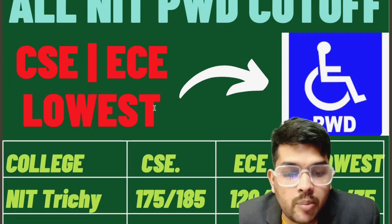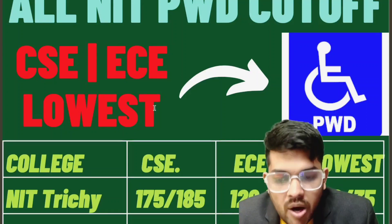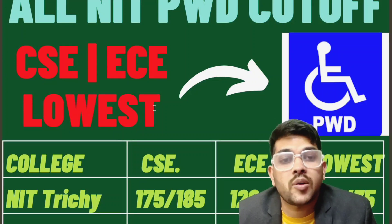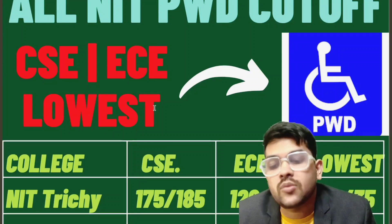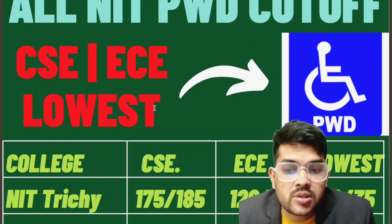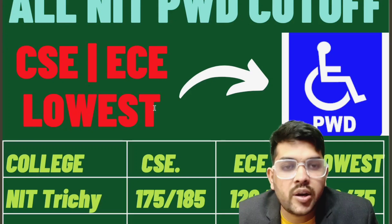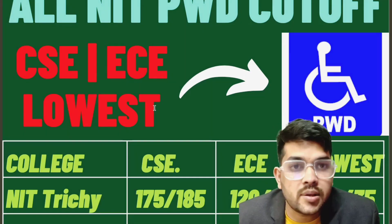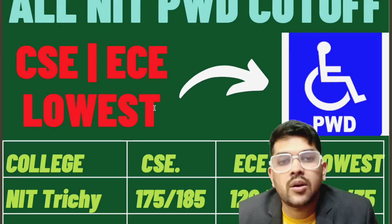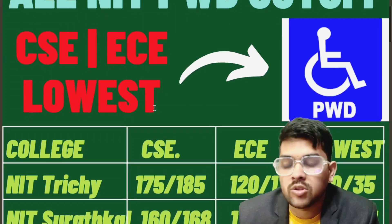These marks are for a moderate type of paper. If you are female, you can deduct 5 to 10 marks from whatever I am discussing, as these figures are for male students. Also, if you are from the home state of any NIT, you can deduct another 5 to 10 marks. For the lowest branch, 30 or 35 marks is sufficient for NIT 3G — those are material science engineering or five-year courses, which are less in demand.